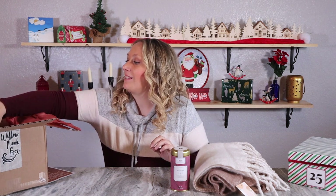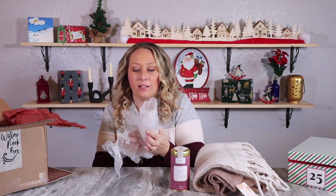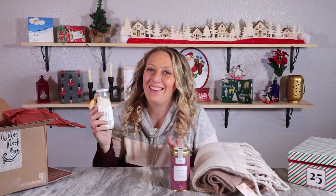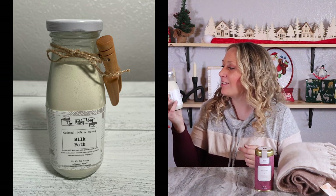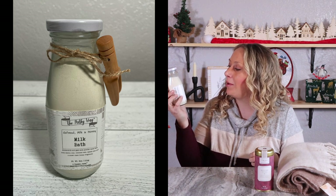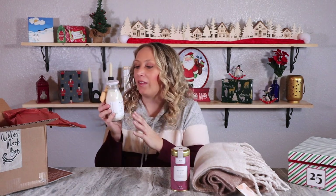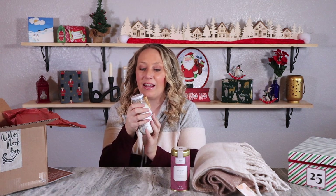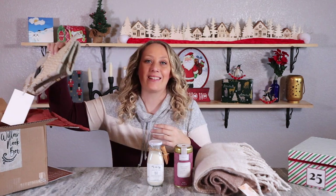The next thing is wrapped in bubble wrap - they really wrapped this thing, which makes sense because it's a glass jar. I love this because it's a milk bath - the powder part - and they put it in an old school milk jar, which is great branding. It's called The Milky Way: oatmeal, milk and honey, buttermilk and goat milk powder bath with clay, oats, Epsom salt, and a sweet clean honey fragrance. It comes with a little scoop on the side. That's definitely a bath and body item, valued at $16.